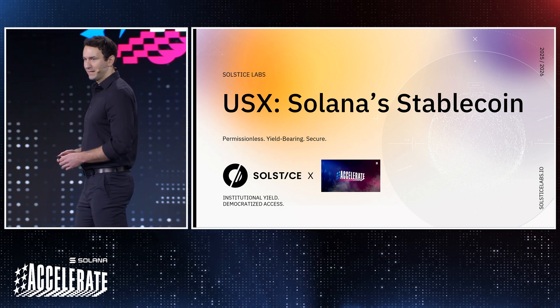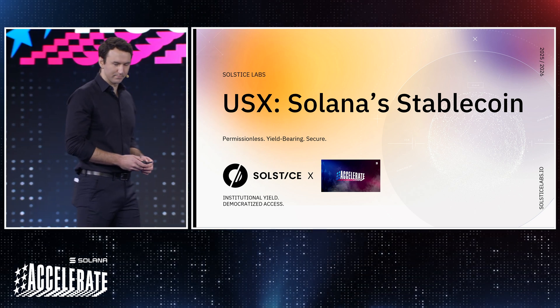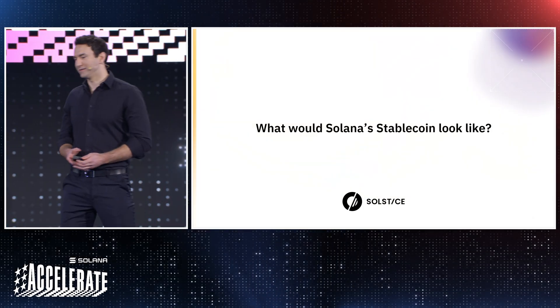My name is Ben Naderewski, co-founder and CEO of Solstice Labs. The question that Solstice Labs set out to solve was simple: what would Solana's stablecoin look like? Solana's stablecoin would maintain four key principles in order for it to both grow Solana's ecosystem and attract net new capital into the network.